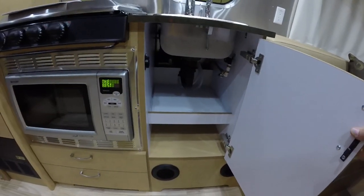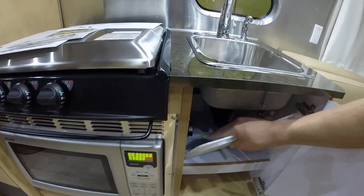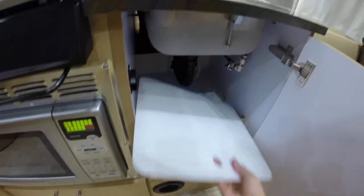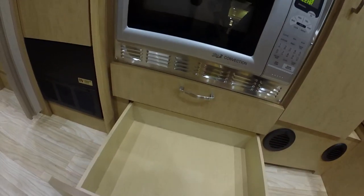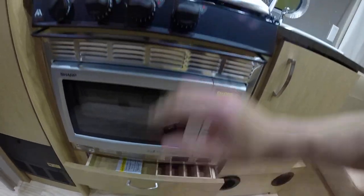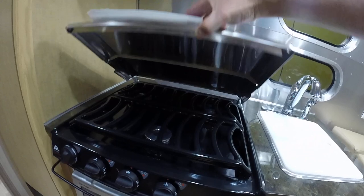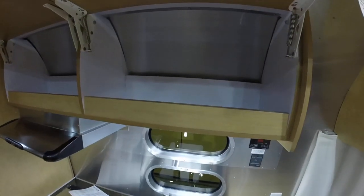Plenty of storage below the sink, and it has a sink cover below as well. There's drawer storage below the convection microwave, which is an option over the standard gas oven. Three-burner cooktop with cooktop ventilation, and roof locker storage above the kitchen area.